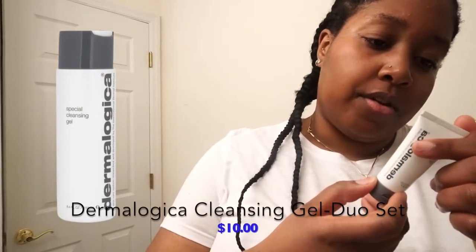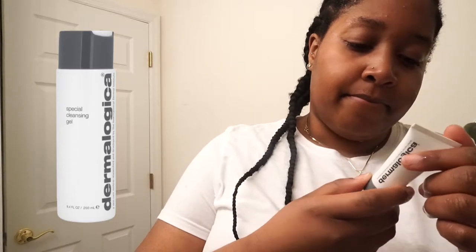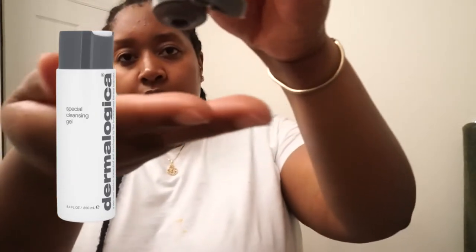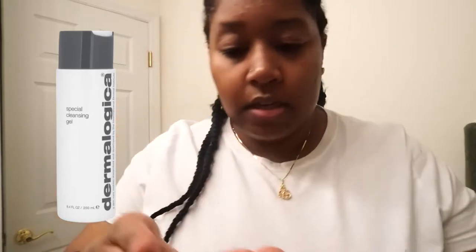I'm gonna try the sulfur-free foam and gel cleansing for all skin conditions. I did say I was gonna try this for y'all so let's try a little bit. This smells absolutely like nothing.